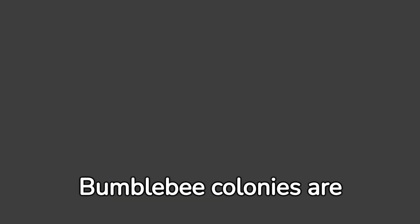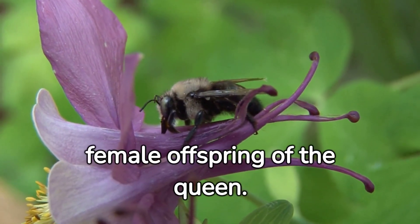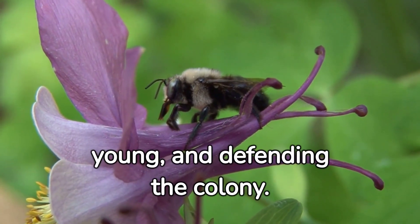Bumblebee colonies are really like a queen. It is the mother of whole names. After hibernation, the queen starts a new colony by laying eggs. Worker bumblebees are female offspring of the queen. They perform various tasks like foiling the queen, caring for the young, and defending the colony.